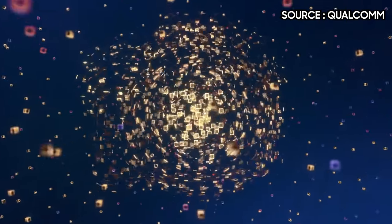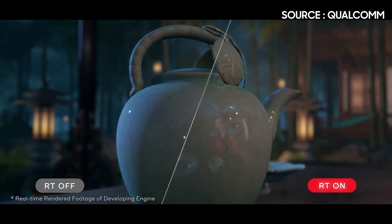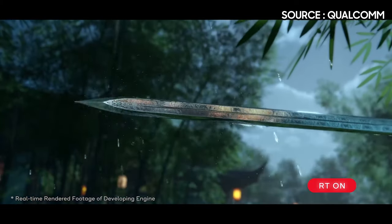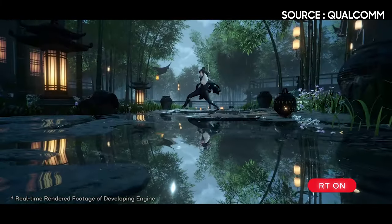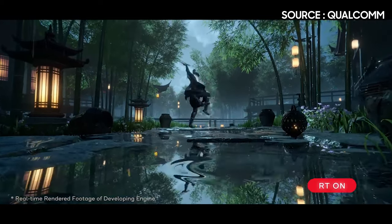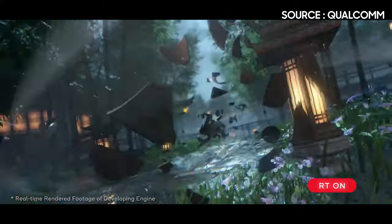Gamers are not left out when it comes to the improvements the 8 Gen 2 brings, with the Adreno 740 GPU featuring hardware-based ray tracing in real time, Vulkan 1.3 support for up to 30% performance uplift in supported games, and support for Unreal Engine 5 — a first for Snapdragon.